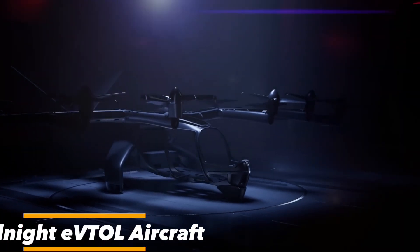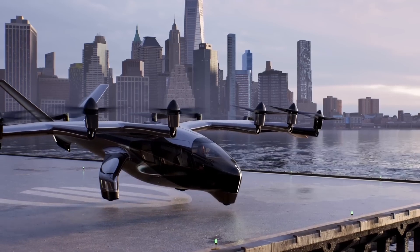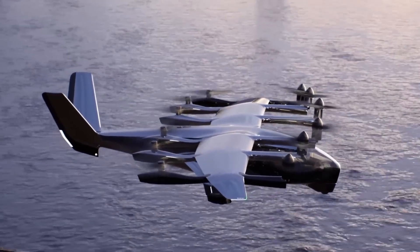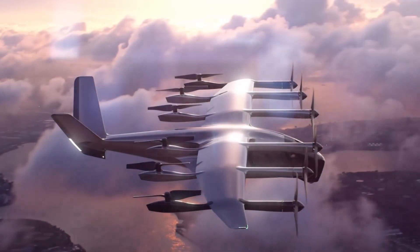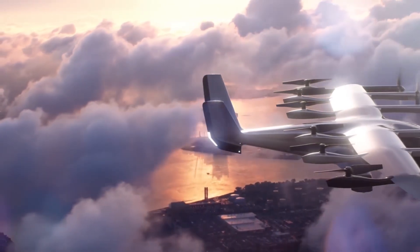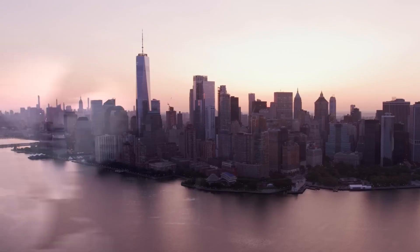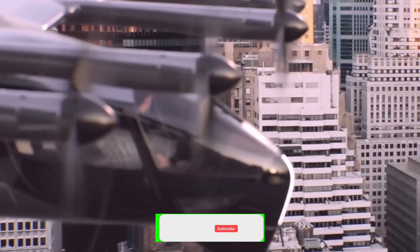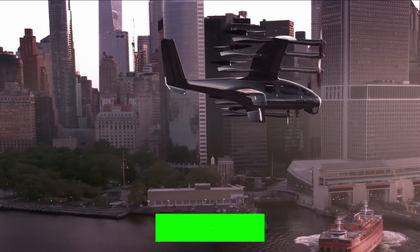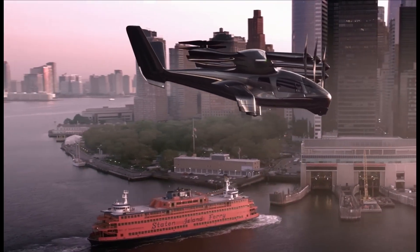The Midnight Evtel brings us into a greener future. As an electric vertical takeoff and landing aircraft, it's sparking a revolution in how we move about our cities. With its electric powertrain, it significantly reduces carbon emissions, making it a champion for environmental sustainability. It offers urban mobility solutions that are not only efficient but also eco-friendly, easing congestion on our roads and reducing our carbon footprint. The Midnight Evtel is not just about getting from point A to point B — it's about doing so responsibly, with minimal impact on our environment. This is a step towards sustainable transportation.